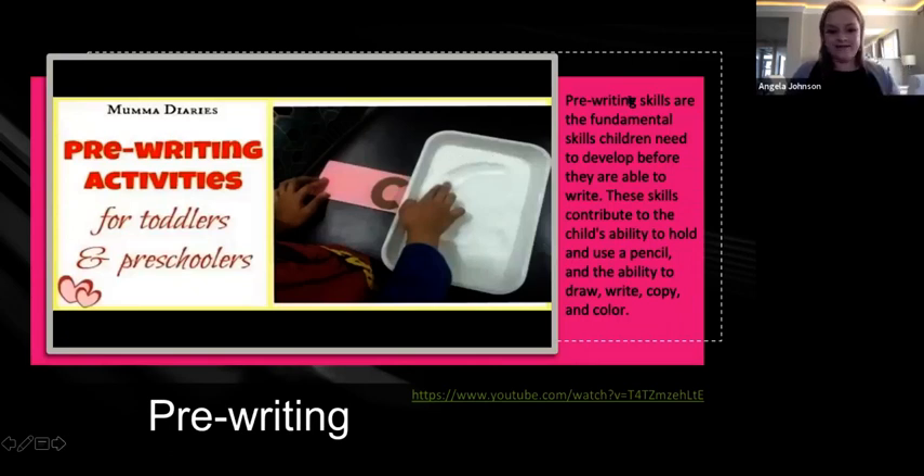Pre-writing skills are the fundamental skills children need to develop before they're able to write. These skills contribute to the child's ability to hold and use a pencil and the ability to draw, write, copy, and color. Sometimes you'll give students thicker pencils because they're easier to grab — you have to think about fine motor skills, which require real development. Pre-writing skills have to be worked throughout your lessons.